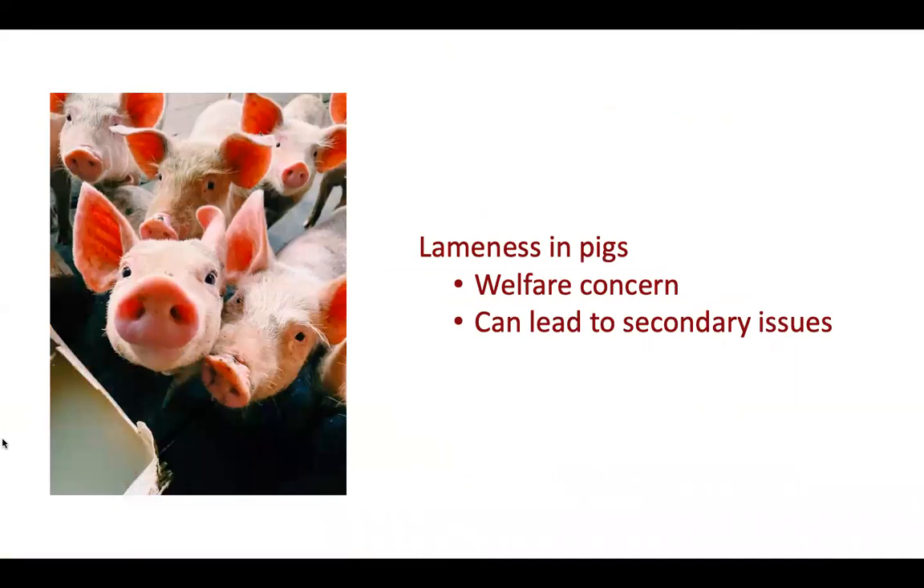Lameness in pigs is a large welfare concern. We all want our pigs happy, healthy, and pain-free. Lameness in pigs can also lead to secondary issues later in production, whether that be breeding or market animals.